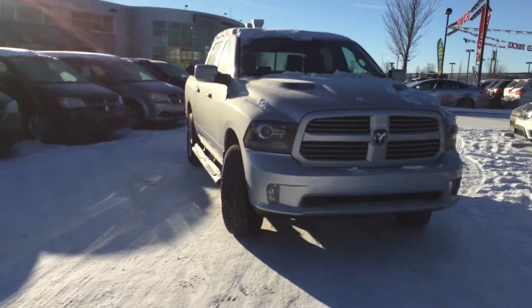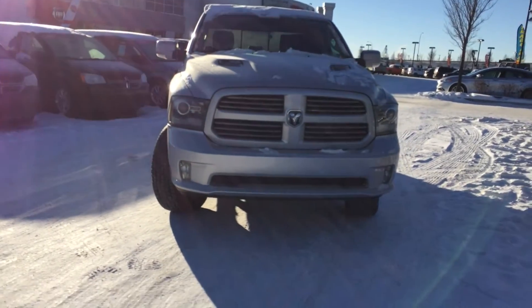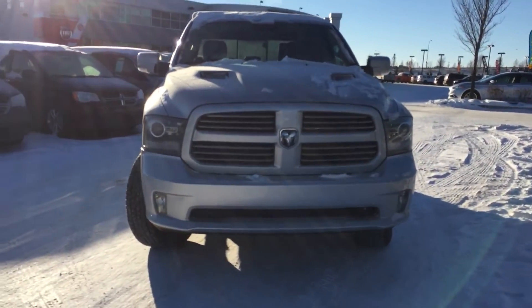Painted in a nice bright silver metallic clear coat. Under that hood you're going to find a 5.7L V8 Hemi, and that's paired with a 6-speed automatic transmission.